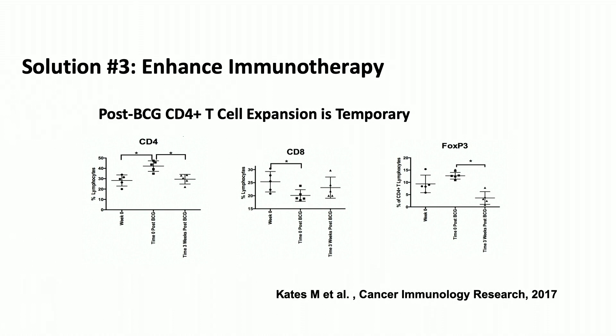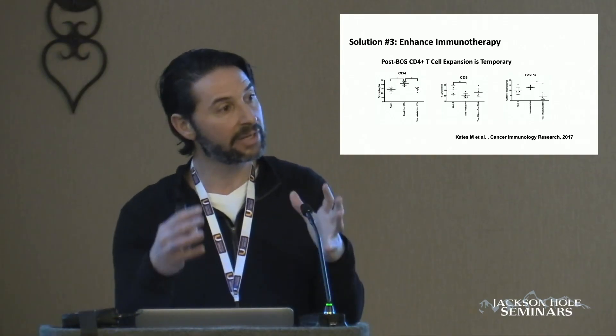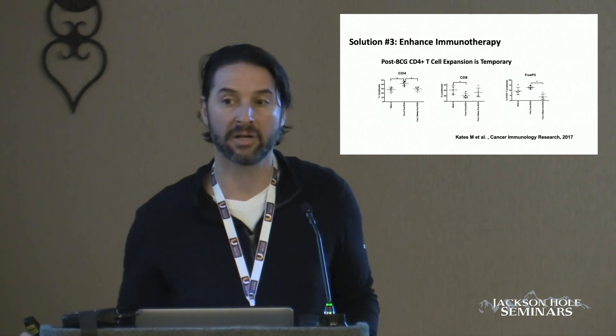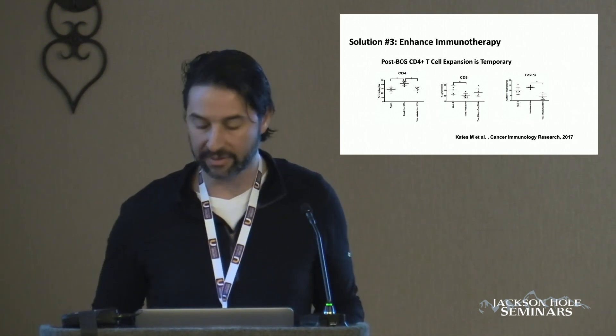Where we are focusing the majority of research efforts is in how to enhance the effects of BCG. What we found in a study published a couple of years ago is that the influx of T cells that occurs in the bladder with intravesical BCG is transient — you get an influx of T cells and then those T cells are gone within 48 hours. These T cells are actually not activated; they're coming in but not releasing the cytokines important for the oncological effects we see with BCG.